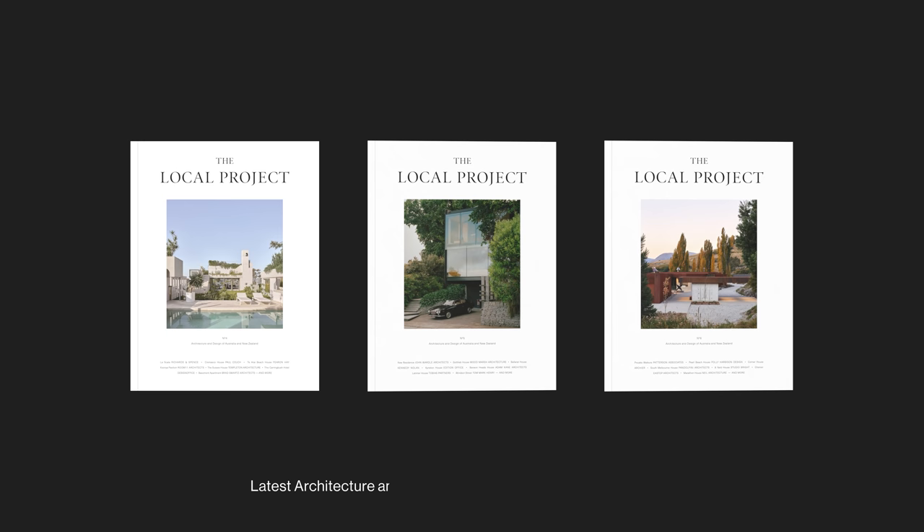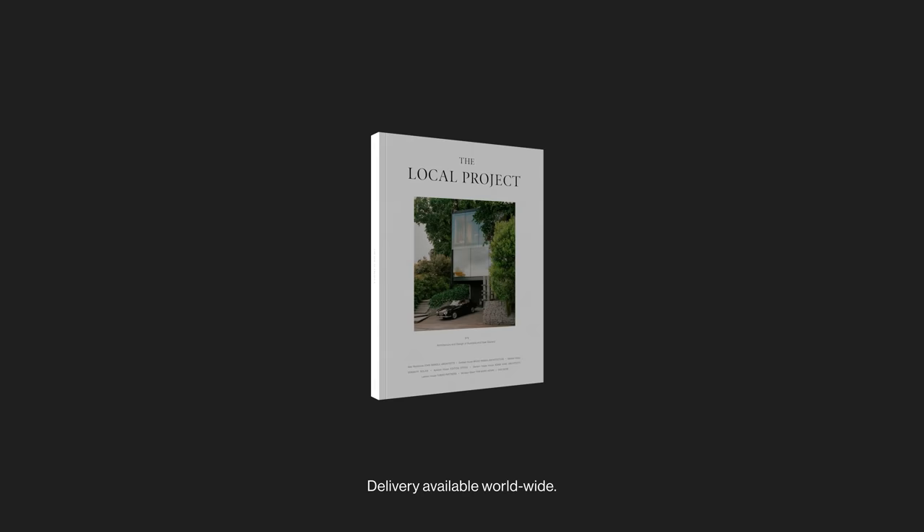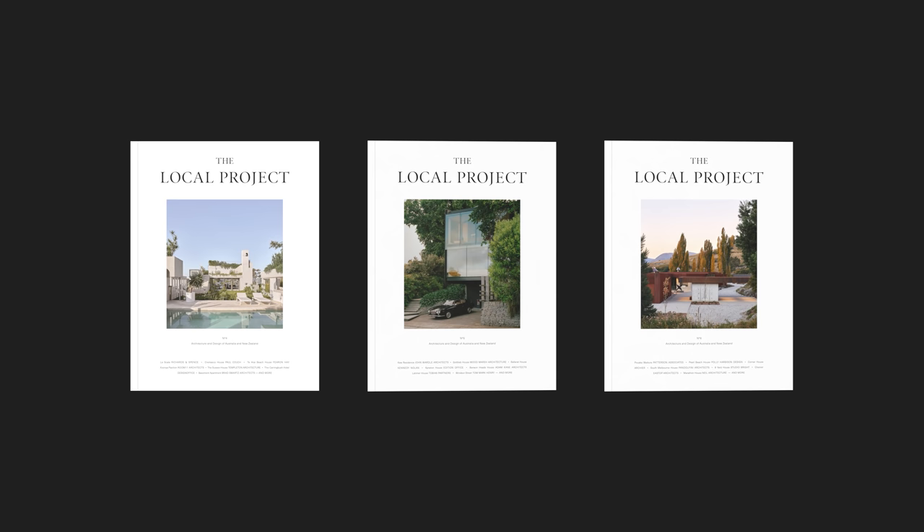Published three times a year, the Local Project hardcopy publication contains over 350 pages of curated insight into the latest architecture and design across Australia and New Zealand. Printed on exceptionally high quality paper stock, the publication is designed to be read and enjoyed over time — a beautiful and valuable addition to any personal library or coffee table. With worldwide delivery available, have the hardcopy print publication delivered straight to your door three times a year with an annual subscription. Head to the description of this video to subscribe to the tri-annual print publication.